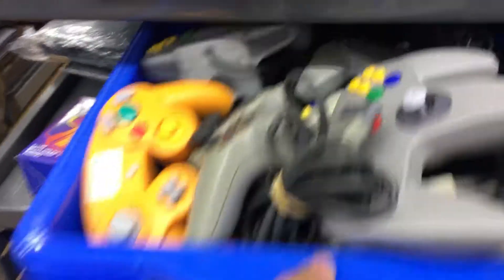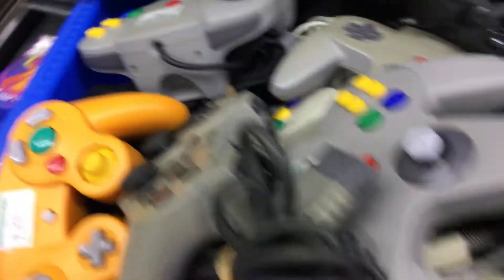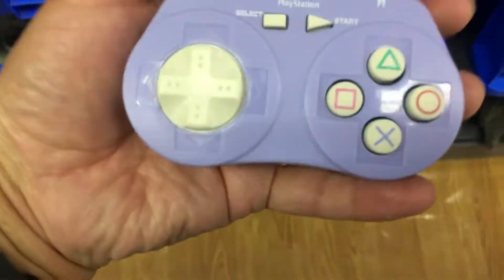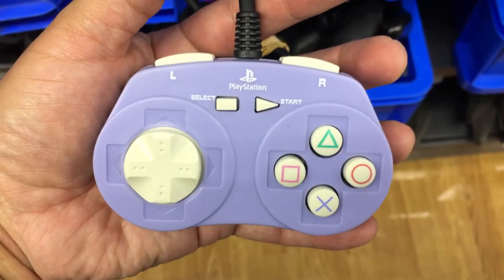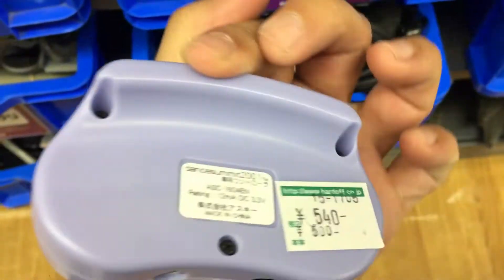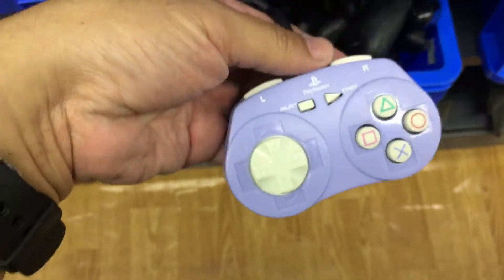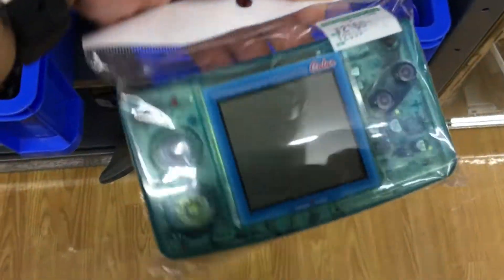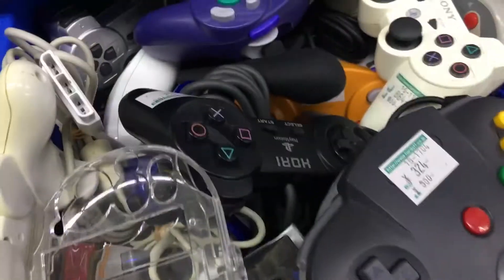There's a purple PS2 back there. Look at this little PlayStation controller — that looks fun. It's for the Dance Summit game, but I think it'd be cool just to use as a regular controller. Here's a Neo Geo Pocket Color — 20 bucks.